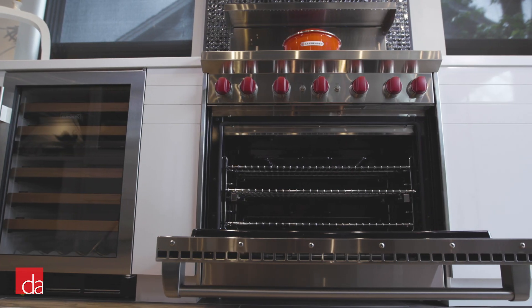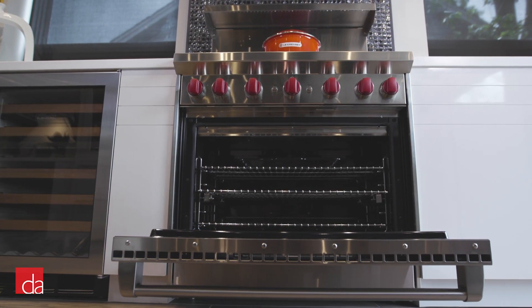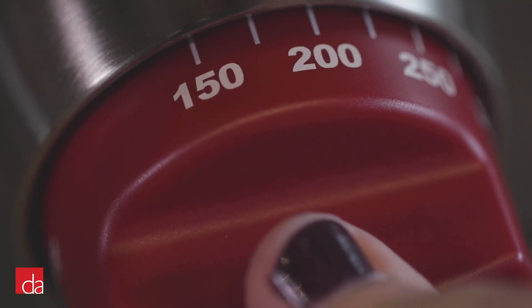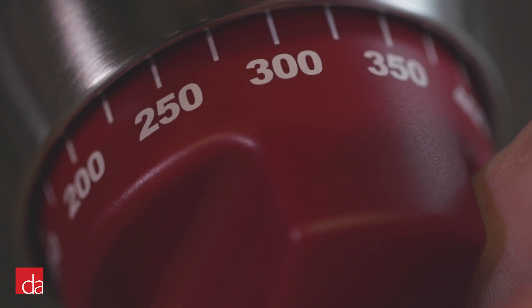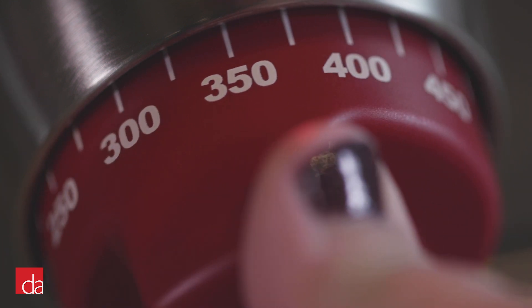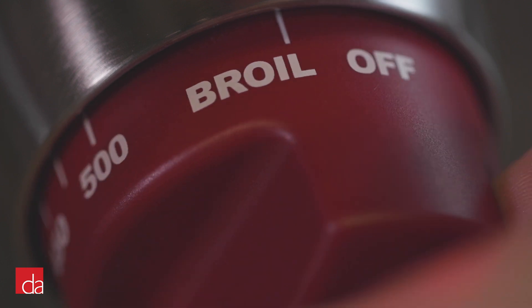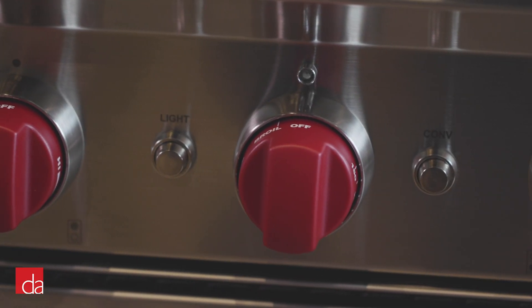The all-gas range is pretty basic when it comes to features. If you're the type of person who typically turns on the oven and doesn't think twice about which setting to use, then the all-gas range should meet your needs. This version simply has two functions: you can either set a temperature from 150 to 500 degrees or turn on broil. You'll also have a button to toggle the convection fans on and off.